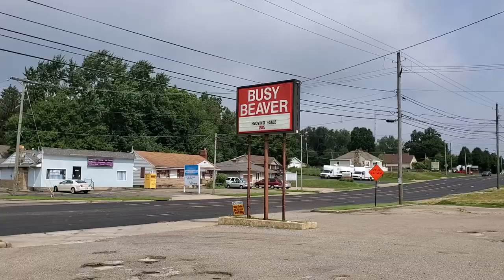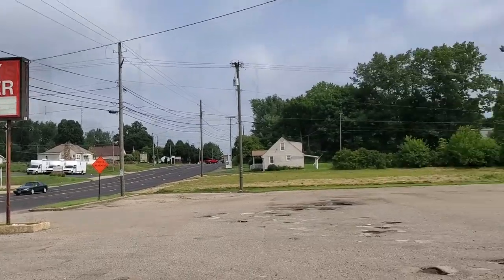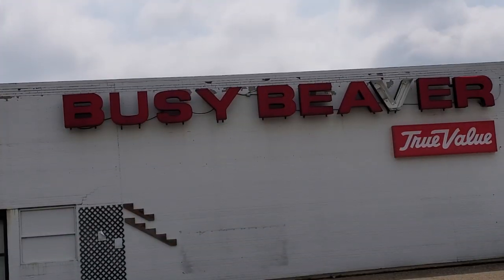All right guys, today we are over in Canton off of Whipple at the Busy Beaver. The reason we're here is because it's going to be closing down — they're having a moving sale right now. You can see on the sign out here where it says 'Moving Sale 20%.' Richard Wolff actually just filmed a Busy Beaver that moved into a Kmart, but this one is closing down and moving to a new location, which I'll disclose after we look at the store.